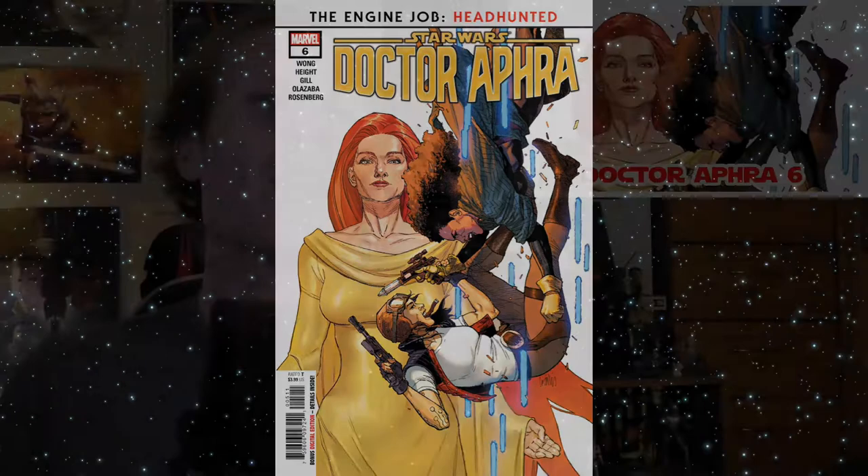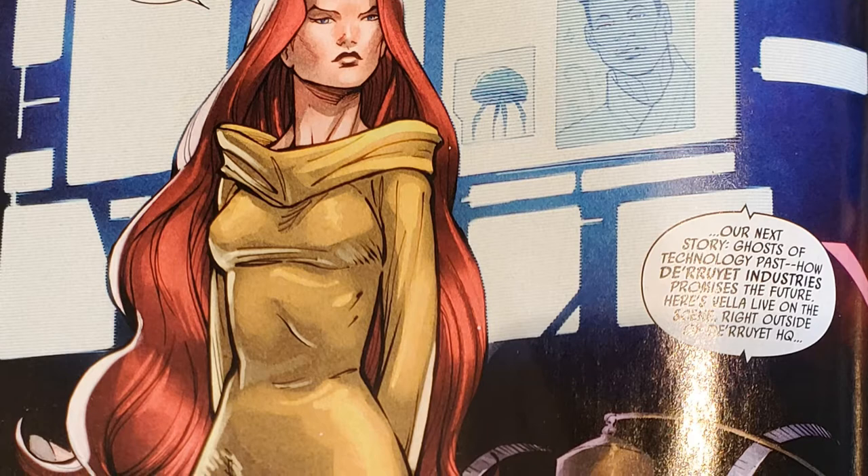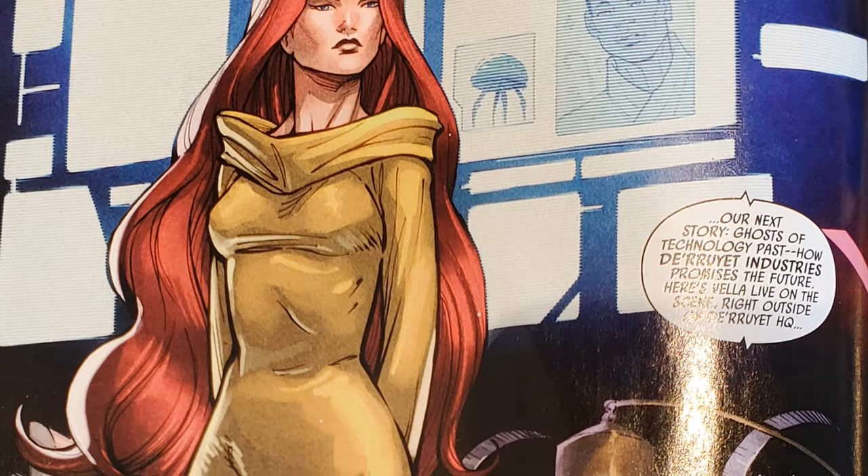This is the start of a brand new arc called the Engine Job. The story picks up where we're just dropped into the thick of it — Dr. Aphra is captured by a bounty hunter. We're not sure what's going on, but we get a flashback to the antagonist introduced in the last issue: Domina Tagge, a relative of Ronan Tagge, who was the antagonist in the previous arc until he was disintegrated — though we found out he was alive.